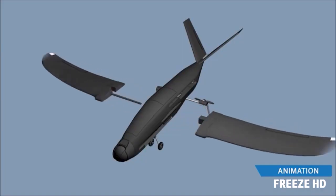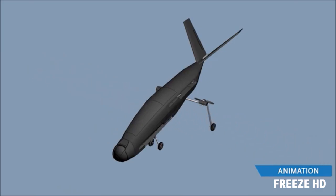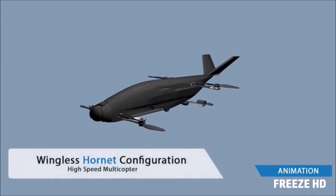SkyProwler is a modular design enabling you to reconfigure it according to your mission parameters. Tail and wings, for example, can be removed without tools, reconfiguring SkyProwler to a high-speed pure multicopter, the Hornet.